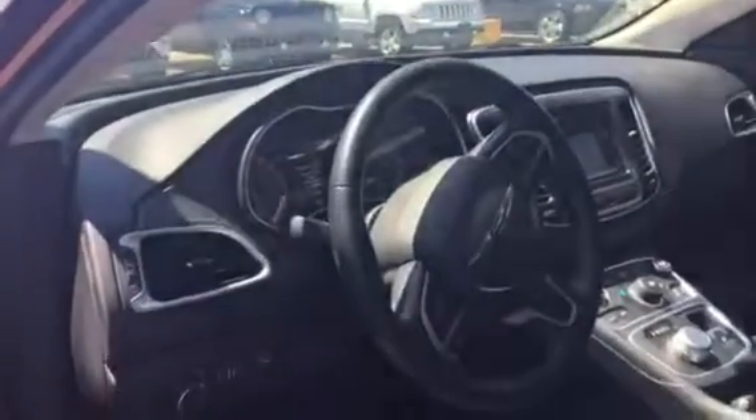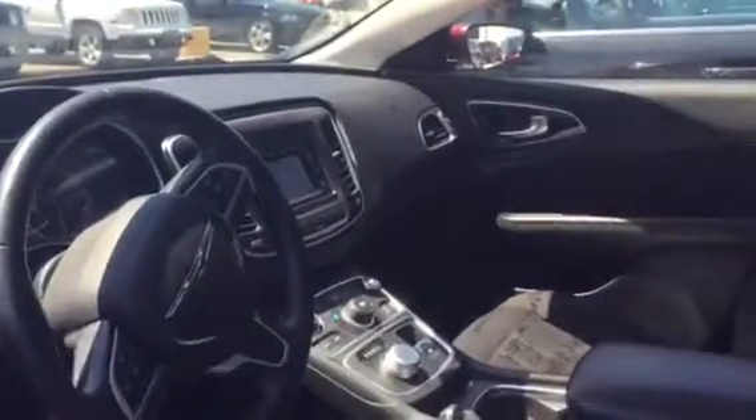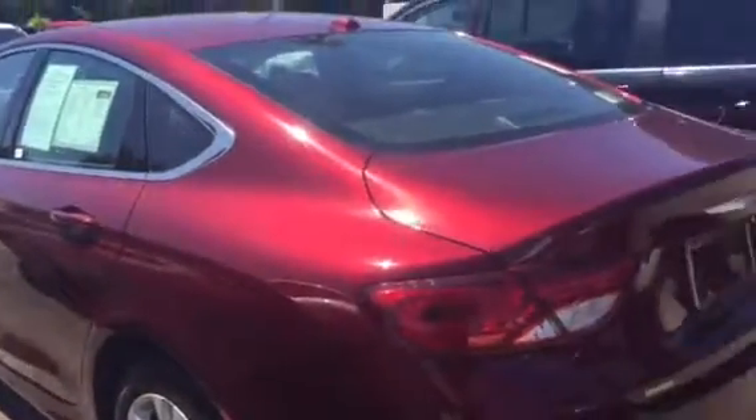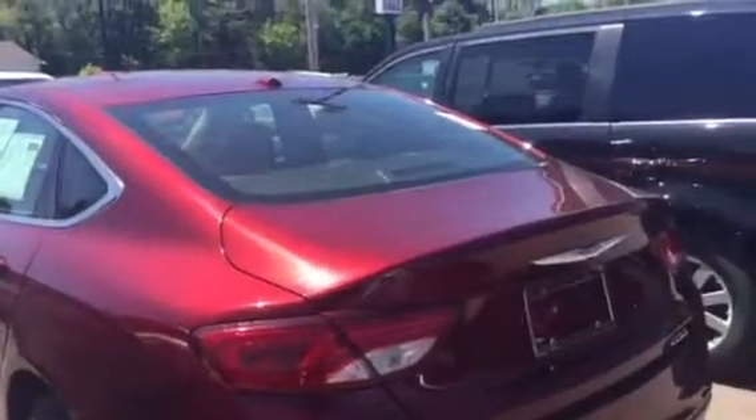It's a keyless entry and go car, but I wanted to show you inside the interior also, just to give you a quick overview. The vehicle has been fully serviced and recently we just had all brand new tires put on it when we did service it.